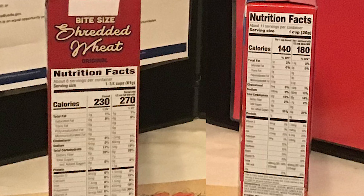Good call. Let's take a look at our Nutrition Facts label on the side of the box. But what can I learn from that? Let's find out.